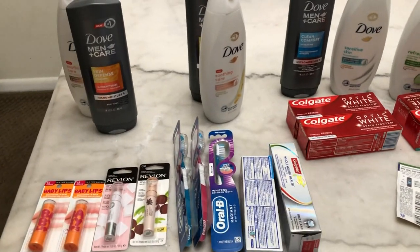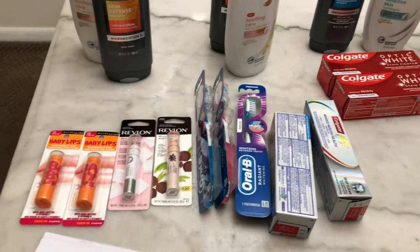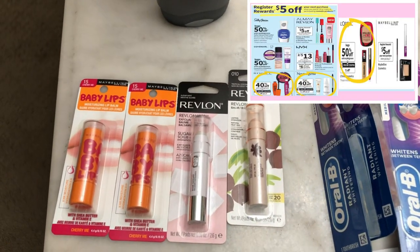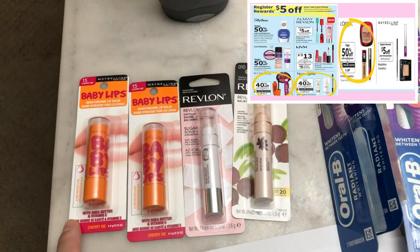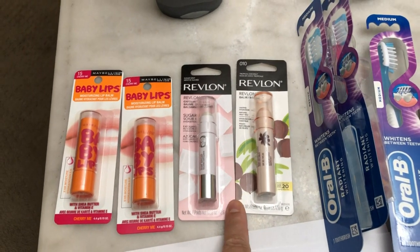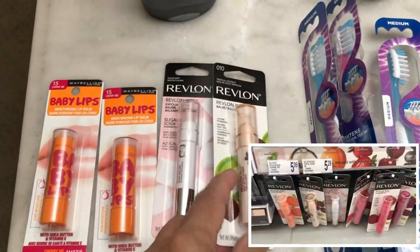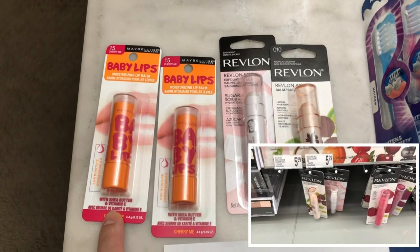In my first transaction I picked items that offer register rewards to use in other deals. I started with cosmetics — there's a spend $20 and get a $5 store coupon, plus register rewards on select items. The Revlon cosmetic is buy two and get a $5 register reward, so I picked the cheapest one — the Revlon lip balm. The Maybelline cosmetic is also buy two and get a $5 register reward.